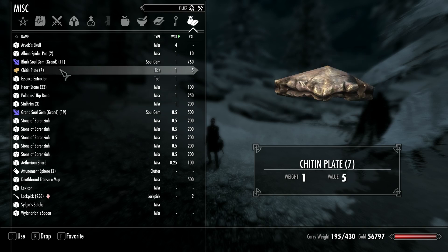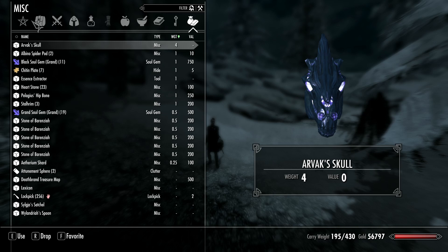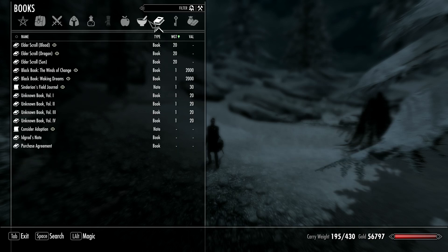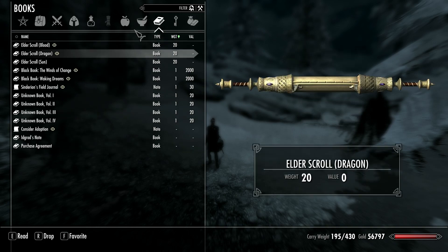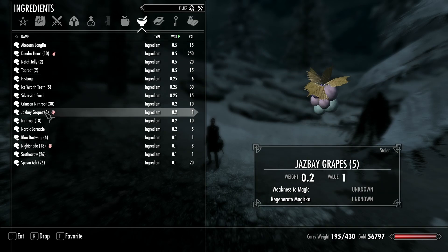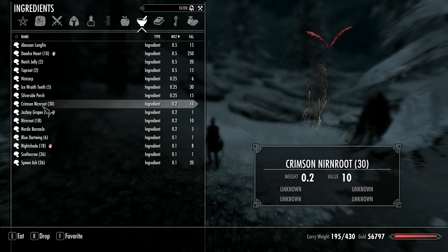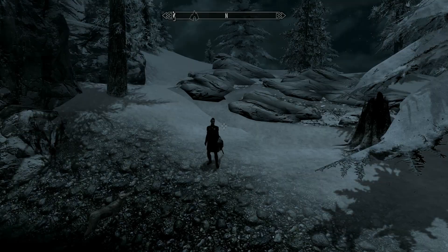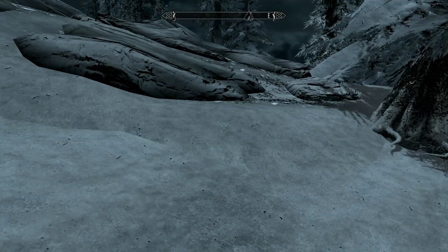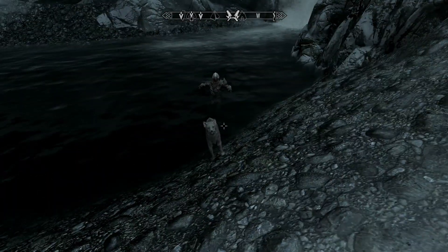I dropped most of my soul gems, still got a couple of them here. And other than that, I just wasn't really able to get it much lower than 195. These are all quest items — stuff that I either need for quests or think I might require for a quest at some point. But I am a whole lot lighter right now.